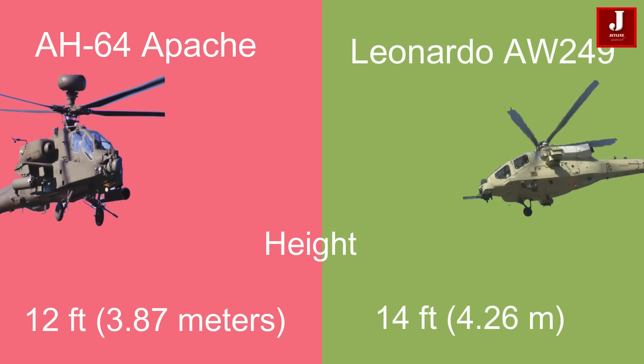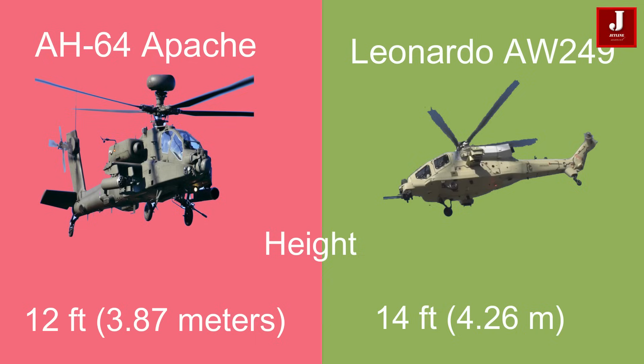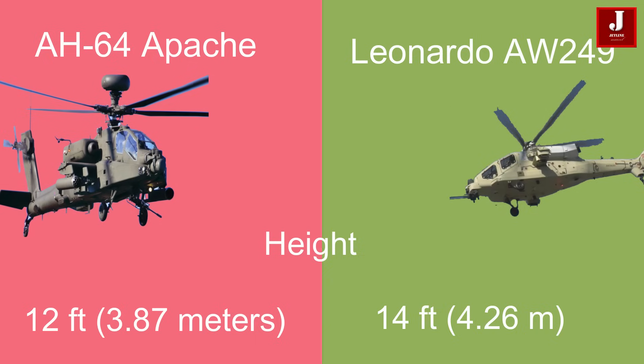The Apache stands at 12 feet (3.87 meters), whereas the AW249 is taller at 14 feet (4.26 meters).